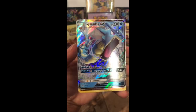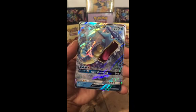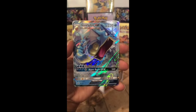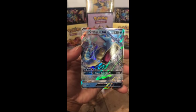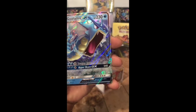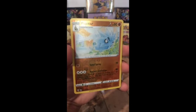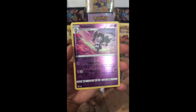Oh my gosh — the Gyarados GX! Now that is a card I was not expecting. Look at that — it is magnificent. I love the color, I just love that artwork. The Gyarados looks angry and fiery — it's absolutely beautiful.